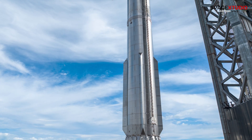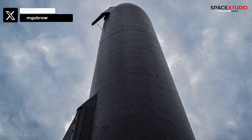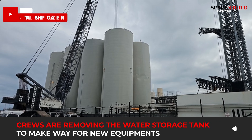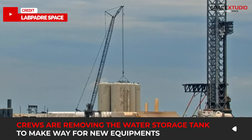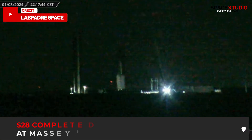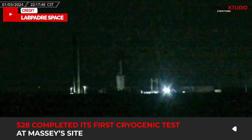While both the booster and the ship undergo checks at the build site, noticeable changes are taking place at the launch site. Crews are decommissioning the unused vertical water storage tank at the orbital tank farm, which suffered damage during the first Starship launch. They're working diligently to remove it, making room for other necessary equipment. On Wednesday evening at Massey's site, S-28 successfully completed its first cryogenic test.